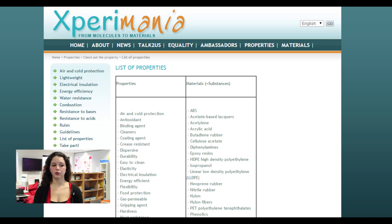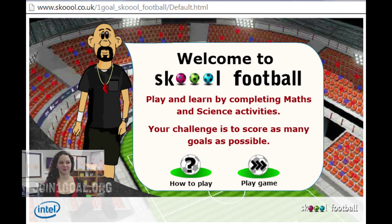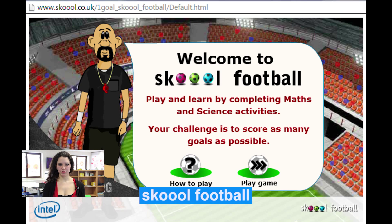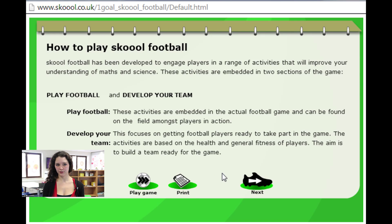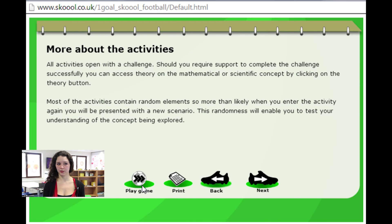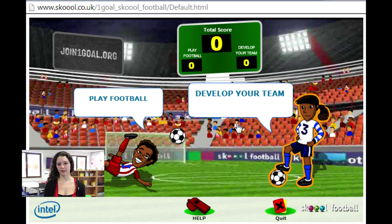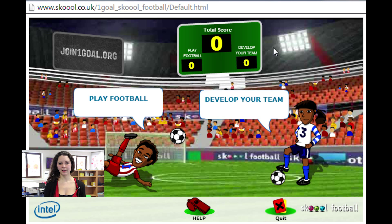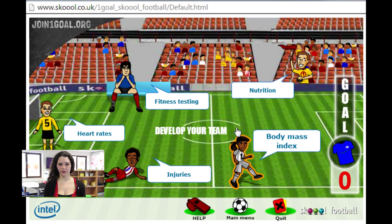So now let's move on to a math and natural science practice with School Football. School Football is a practice mainly for primary school which can help you teach some concepts in math and natural science. You have a small text to tell you how to play and that gives you the rules, and then if you click on Play Game you will access the two parts of this practice: Play Football is about math, and Develop Your Team is about natural science. Let's start with Develop Your Team, where you can choose from five exercises on five different topics.